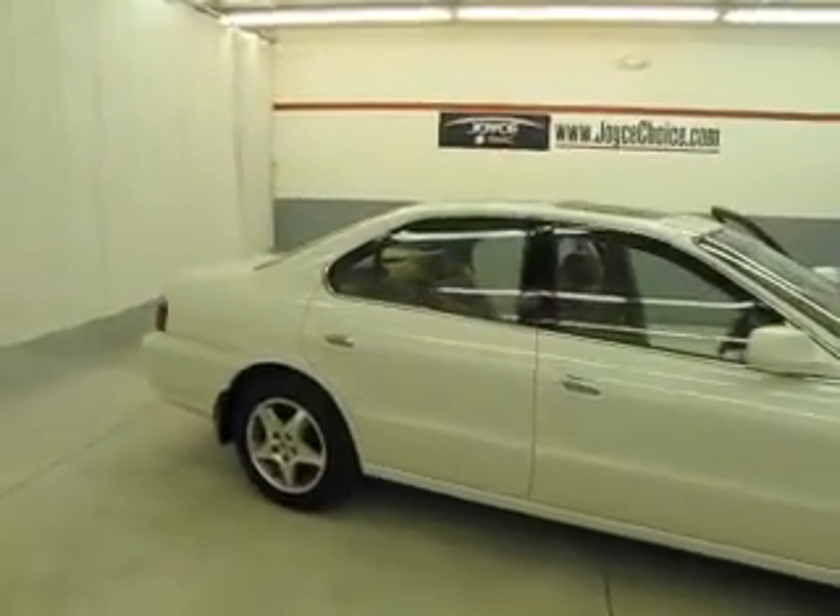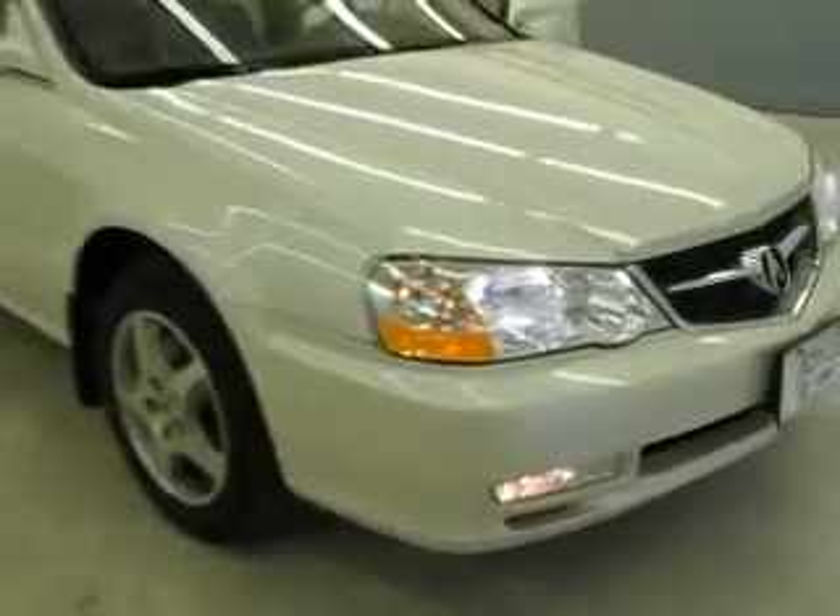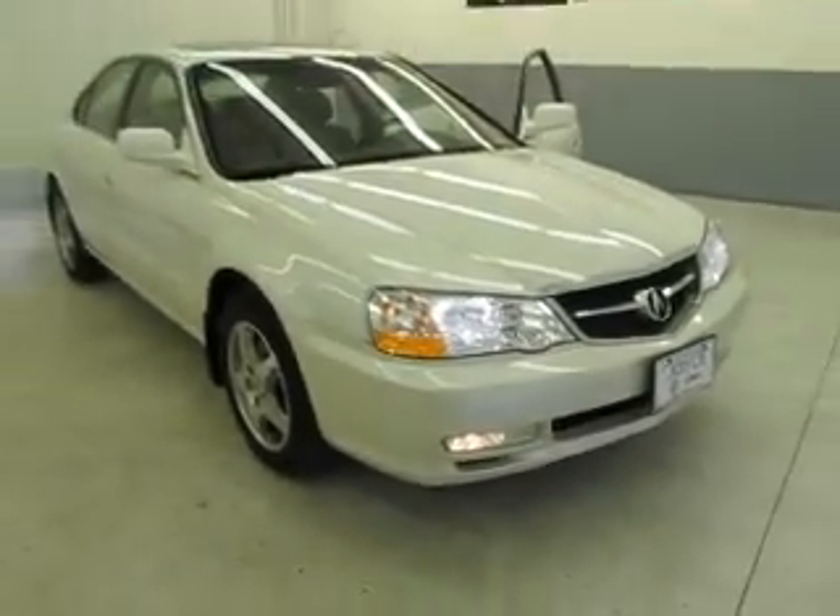Welcome to Joyce Buick GMC of Mansfield, located at 1400 Park Avenue West, only 60 minutes from Cleveland or Columbus, so airport pickup is always available.